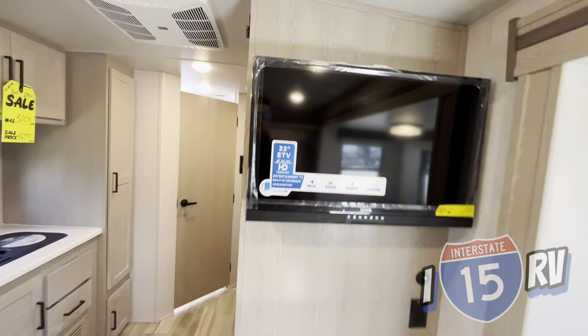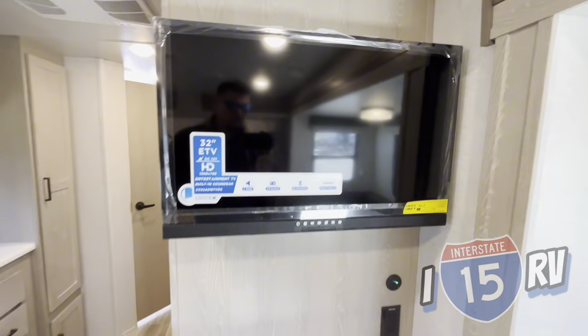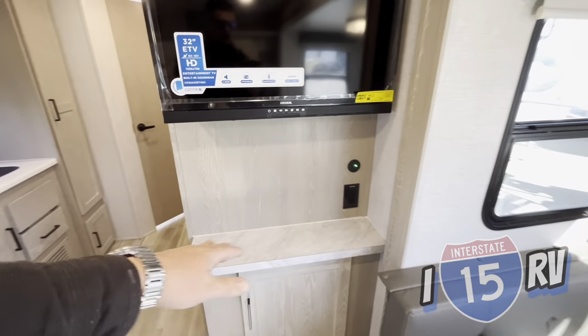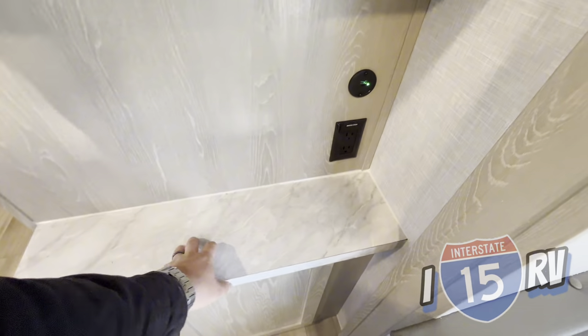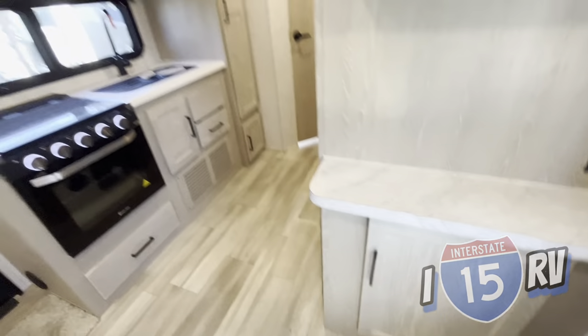Kind of cool — as you make your way over here, you actually get a TV that's already mounted up in here, which I think is pretty cool. A little area to rest phones or tablets. Another GFI and USB port, and you have more storage under there.